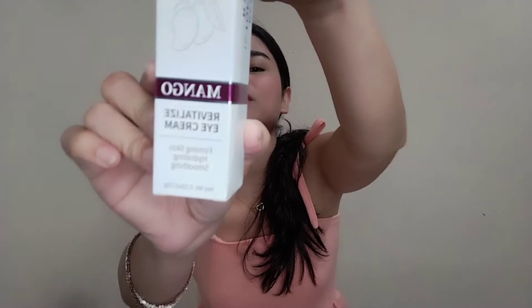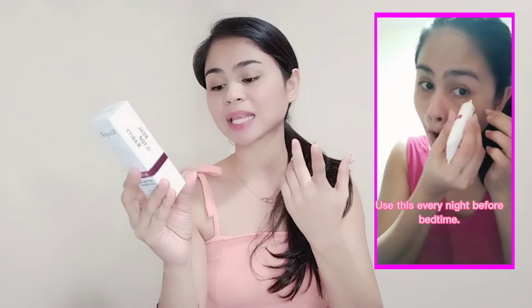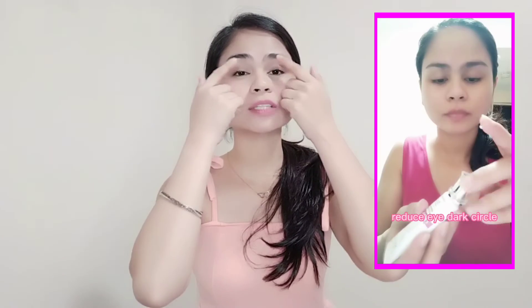Next, let's open the Revitalizing Eye Cream. I've already used this one, and it's effective because it reduces wrinkles around my eyes. It's also for firming and hydration. You can use it every day — after cleaning and drying, take an appropriate amount and massage gently until it absorbs. I apply two drops and massage upward toward the wrinkle areas. Massage until it absorbs — every night is okay, no problem. It's firming and anti-wrinkle.